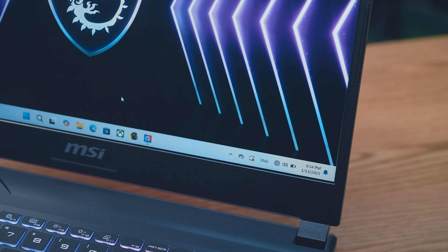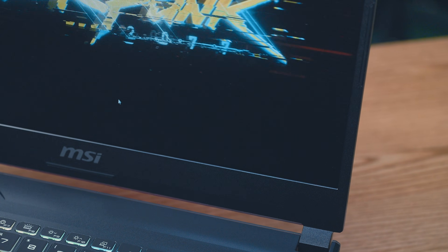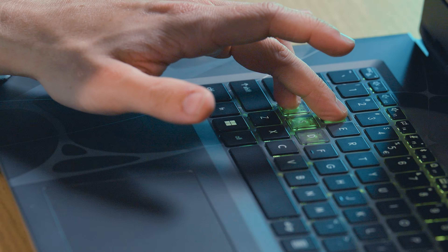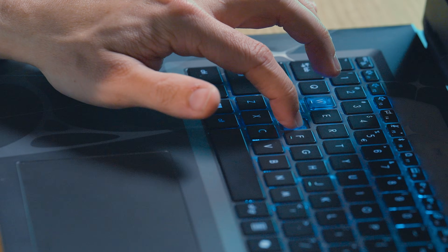For example, while launching a game title, it will change to Intelligent Gaming Mode, turning on the RGB backlight, enhancing performance, and freeing up cache from memory to get a better gaming experience without having to set it up manually. For more information, go to the MSI AI Engine video to learn more.